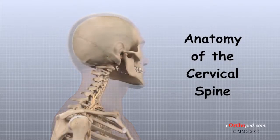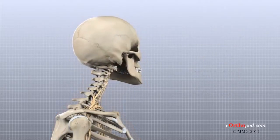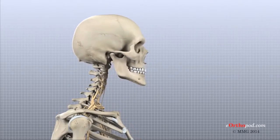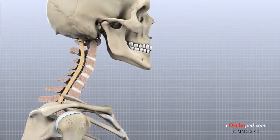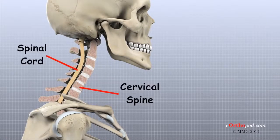The cervical spine has the important job of supporting the skull and allowing us to move our head to direct our vision. The cervical spine also protects the spinal cord, the connection between our brain and the rest of our body.